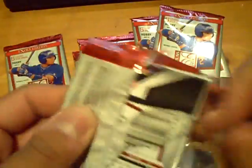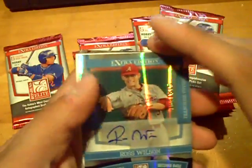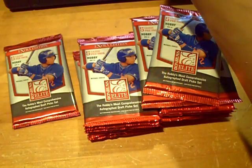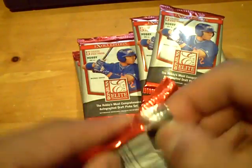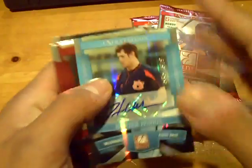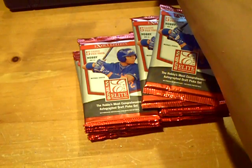Solid first box of Elite. And here we go, box number two. We have an autograph right off the bat again. It's going to be numbered out of 815 — Ross Wilson for the White Sox. Can we do two hot boxes in a row? That would be nice. And here's another autograph, numbered out of 819 — Hunter Morris for the Brewers. Maybe we get two hot boxes — that would be pretty sick.